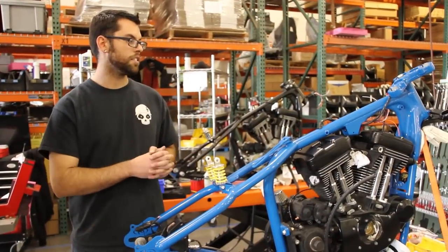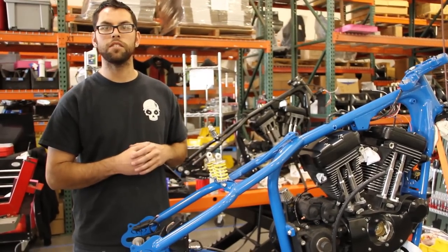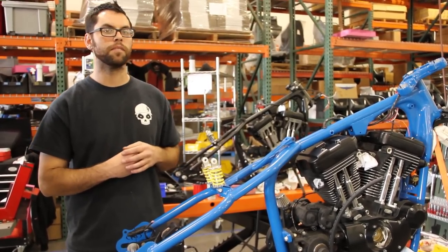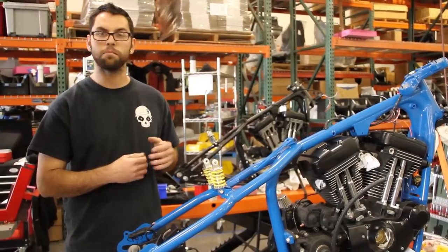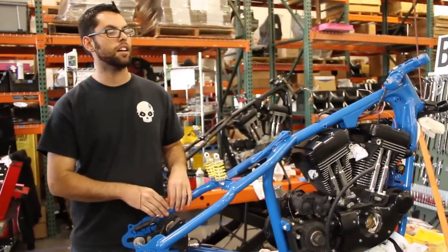Attention to detail is the biggest challenge on these things. Each one presents its own little unique issues you have to deal with — hardware and just refining the process along the way. These three bikes are for a racer campaign.